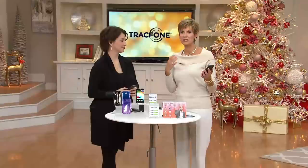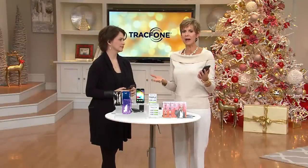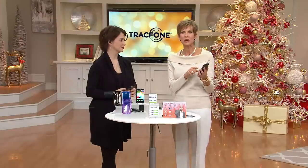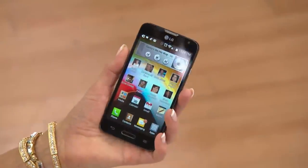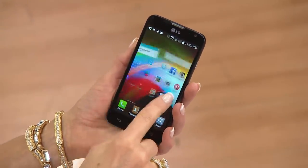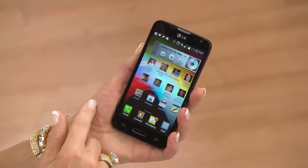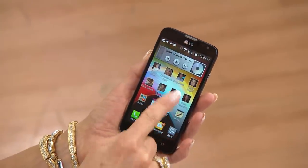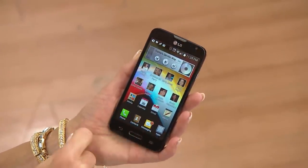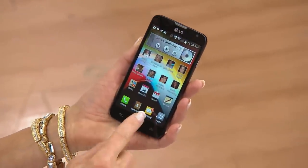The list of international destinations is at QVC.com under this item number and in the little guide you get. Mexico is a special program — if you have loved ones in Mexico and interact with them frequently, you know how expensive that can be. TracFone will actually assign a Mexico phone number to your TracFone number, so when they're calling you from Mexico, it's a local call for them. So everybody's saving money with TracFone.